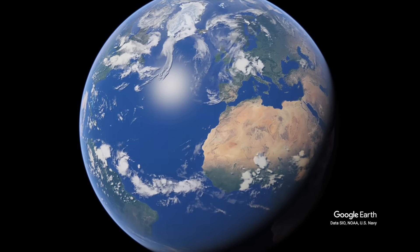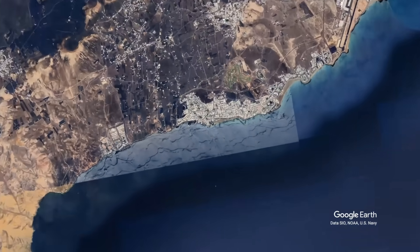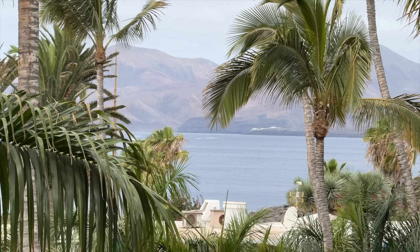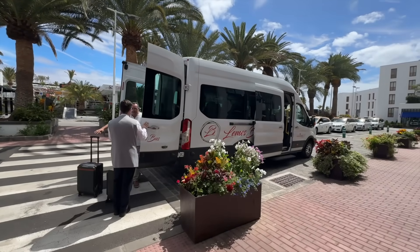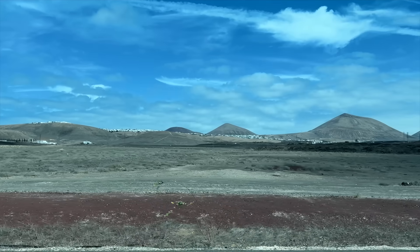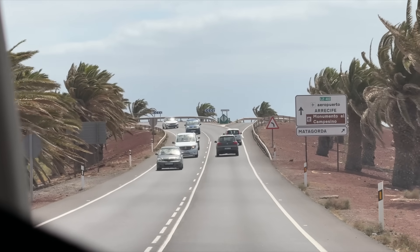With that, let's pick up the story in Lanzarote. Hola and welcome back to the channel. We're here in beautiful Puerto del Carmen, but we have no time to waste as our transfer is ready to take us to the cruise terminal. Our drive takes us across the spectacular volcanic landscape of Lanzarote over to the port of Arrecife, where our ship is docked.